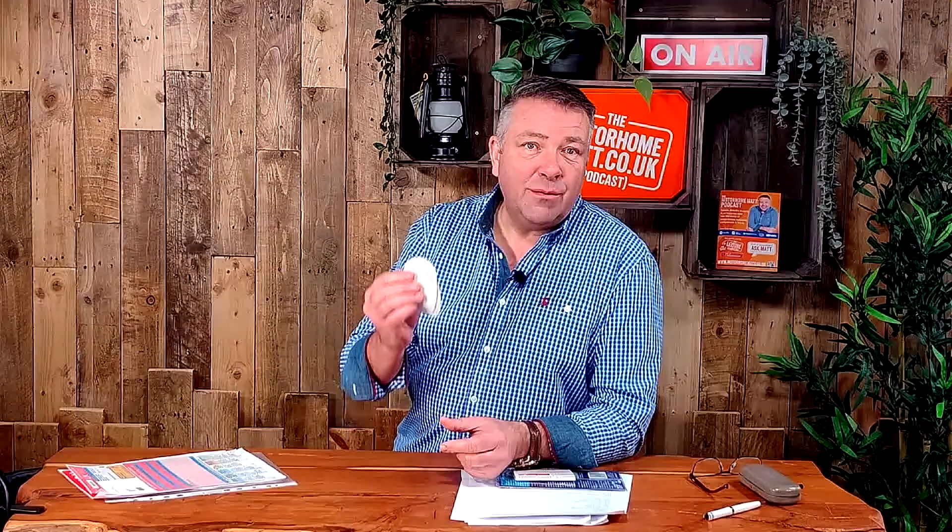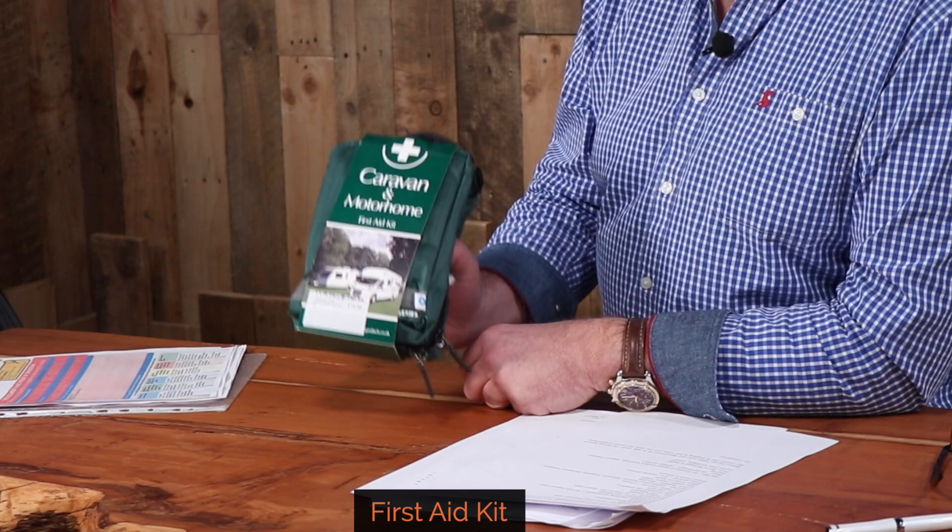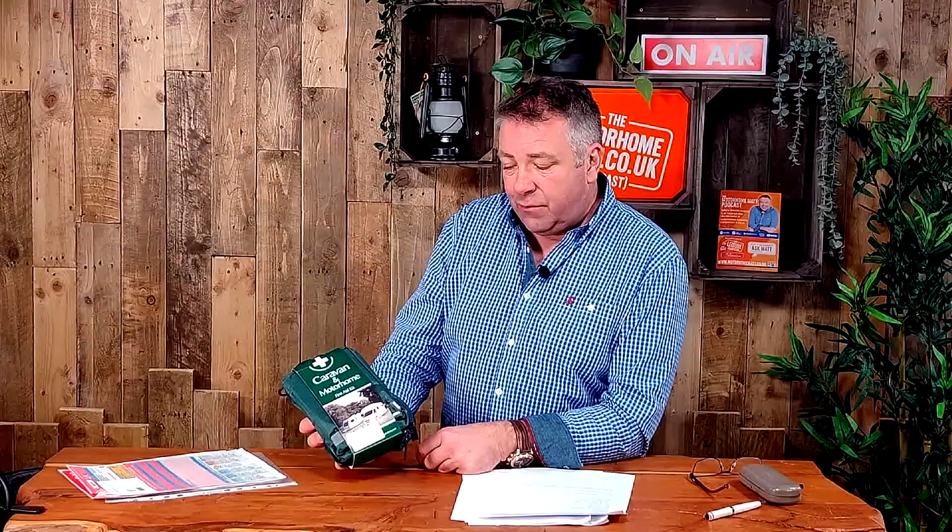Another essential is the first aid kit — you must have one when travelling in Europe. This is a specific one for a caravan and motorhome. My advice is buy the biggest, most expensive one you can afford because it will be very well equipped. Really importantly, check the expiry date of the contents — first aid kits do expire because they contain solvents and glues.